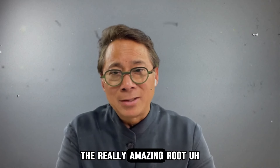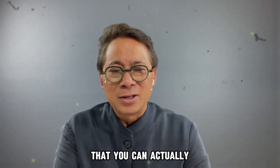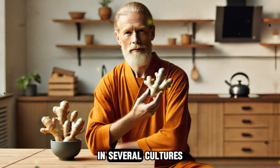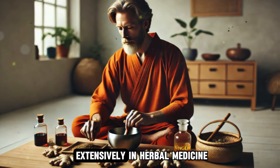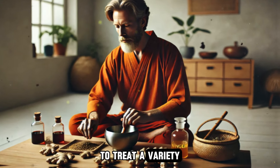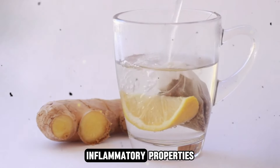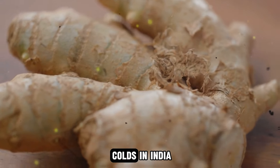Let's talk about ginger, another incredible root. Ginger is a really amazing root that you can find fresh at the grocery store or dried in the spice aisle. For over 3,000 years, ginger has been a significant part of traditional medicine in several cultures. In Southeast Asia, where ginger originates, it has been used extensively in herbal medicine to treat a variety of ailments. Ancient Chinese herbalists employed ginger for its anti-inflammatory properties, using it to alleviate pain and joint stiffness.